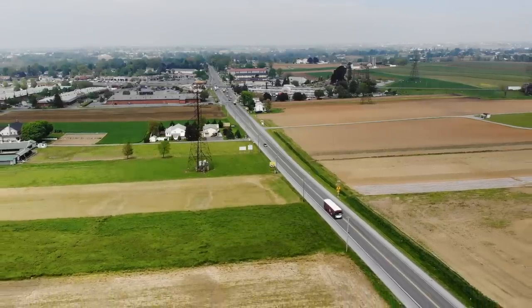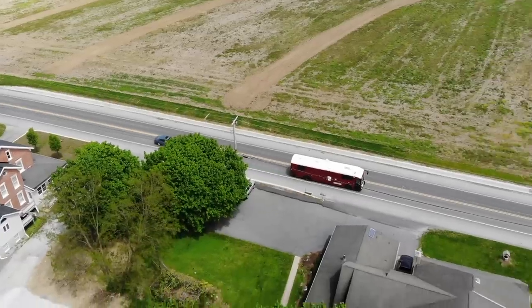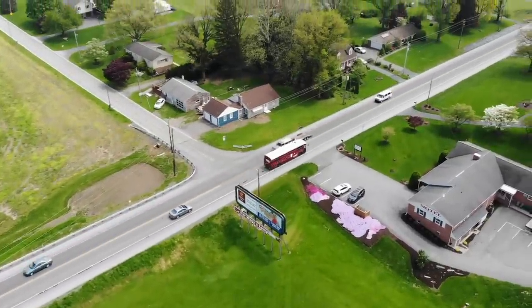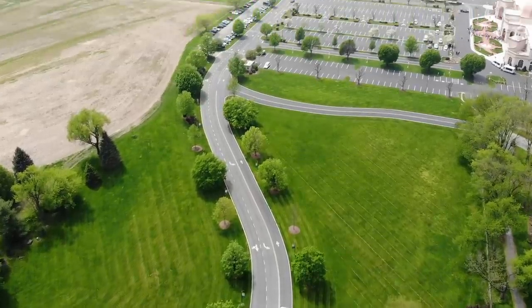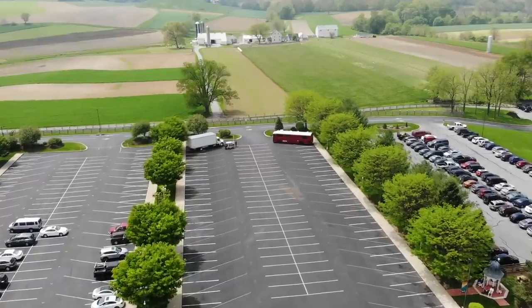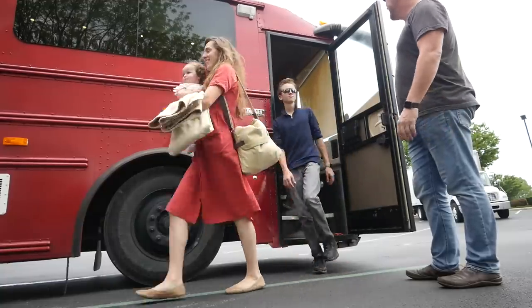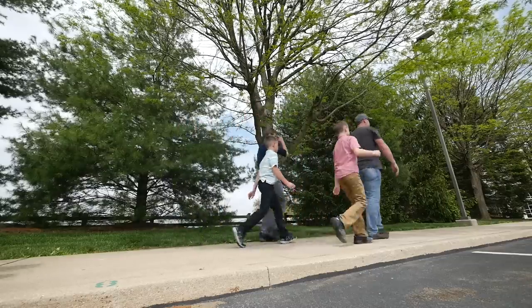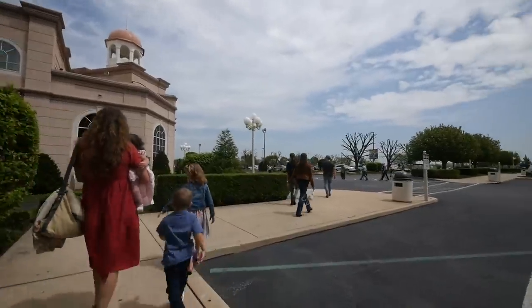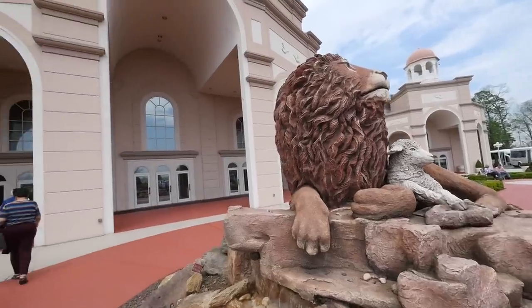Alright guys, we are almost to Sight and Sound Theater. We'll be right back. We're going in.